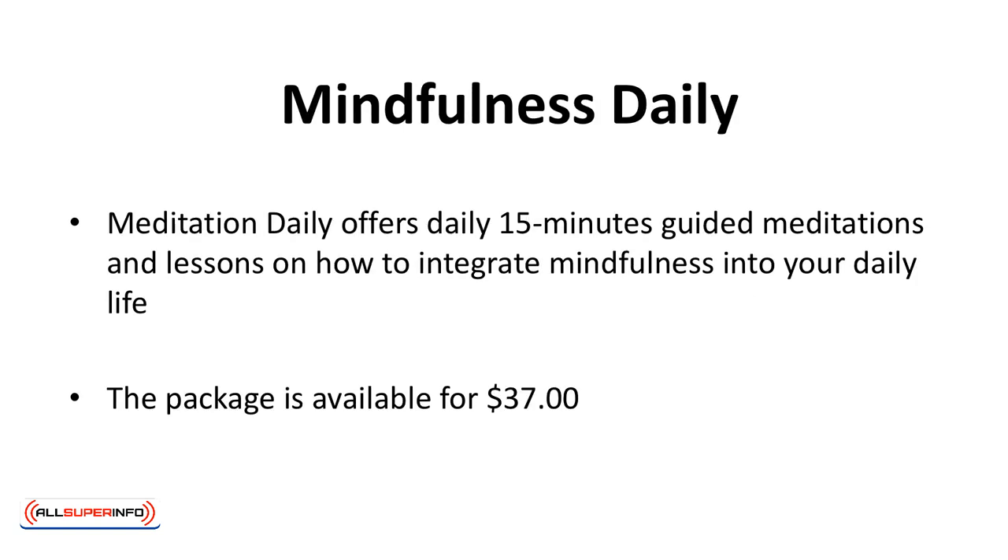Mindfulness Daily offers daily 15-minute guided meditations and lessons on how to integrate mindfulness into your daily life. The package is available for $37.